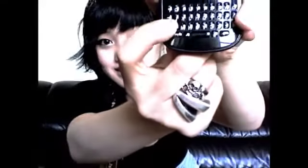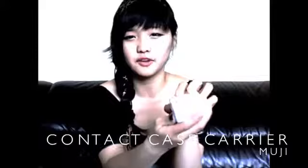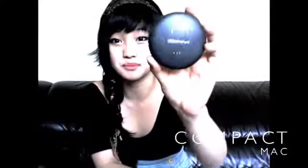It's got a really cool keypad and makes cute little sounds — I like that clicky sound. I was carrying this white contact case carrier and I got it from this Japanese store called Muji, where they don't believe in labels so nothing has a label on it. And my compact is by Mac — it's NC 25.